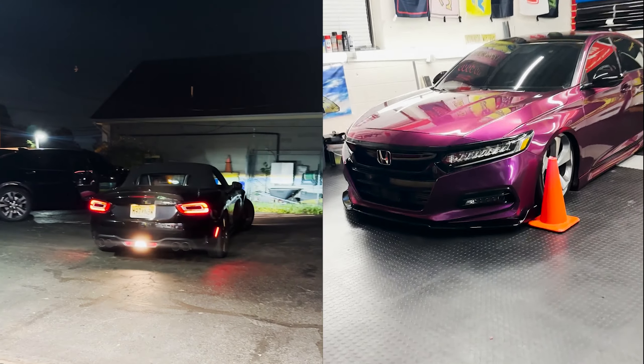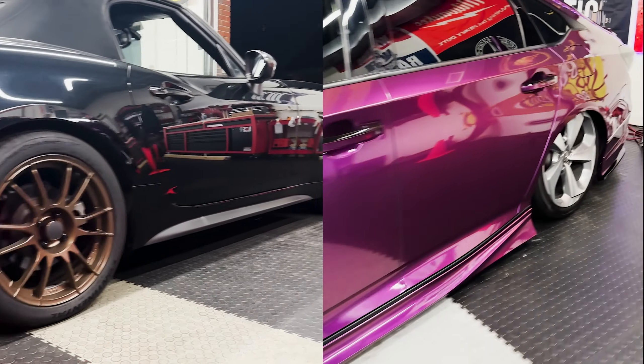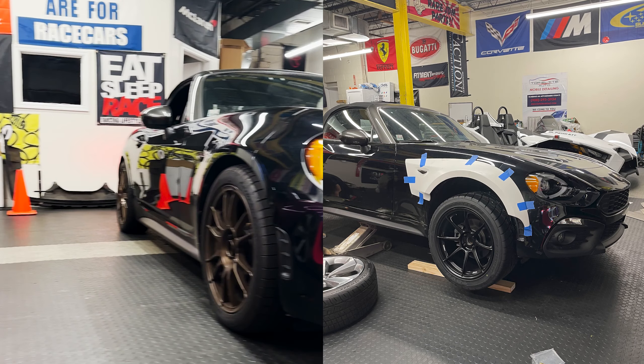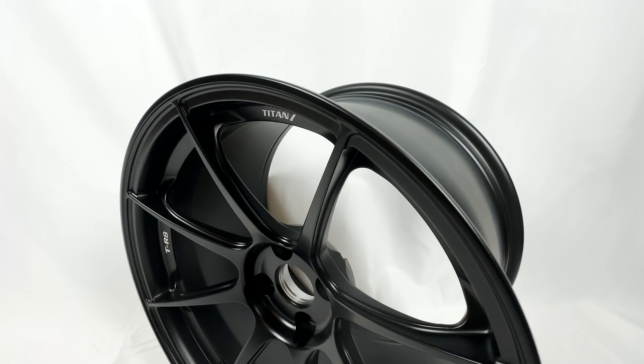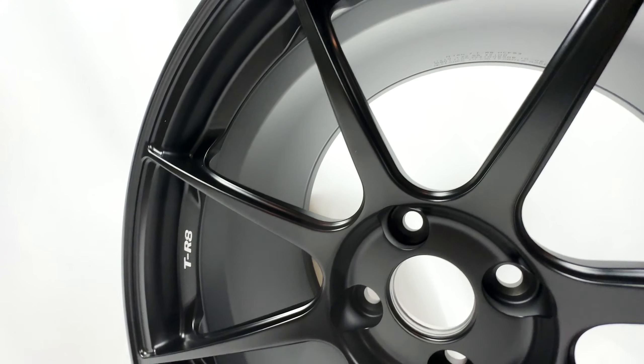The car is at Style Up Auto getting the wide body fitted, new wheels and tires. I have an unboxing video of the wheels and tires — I'll post it up in the corner and put stuff in the description. More videos are coming. Once the wide body's on it's gonna look beautiful, but the day before I dropped it off I had to take it out for a rip.